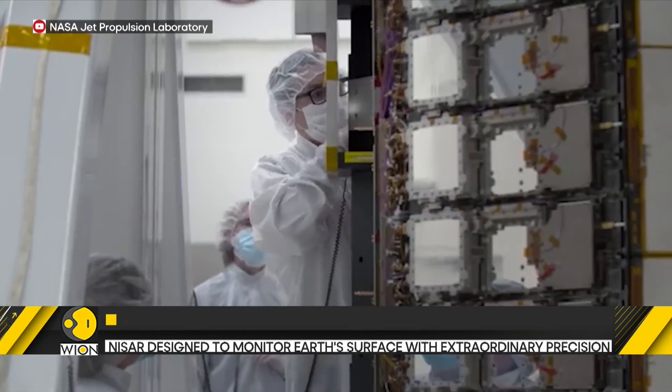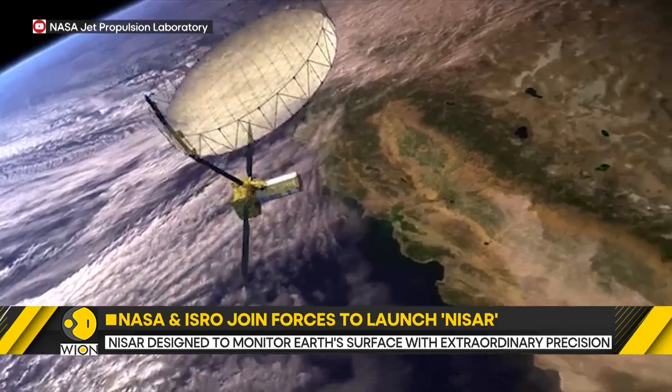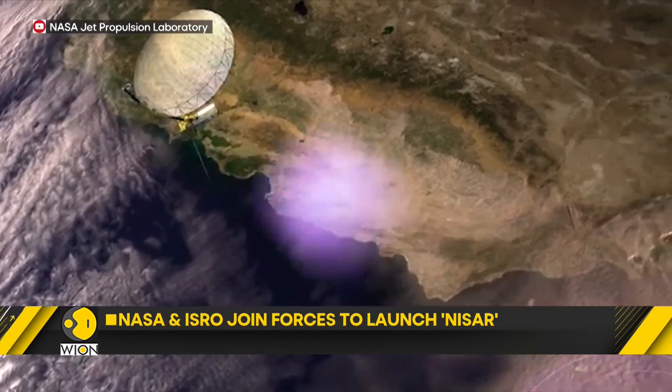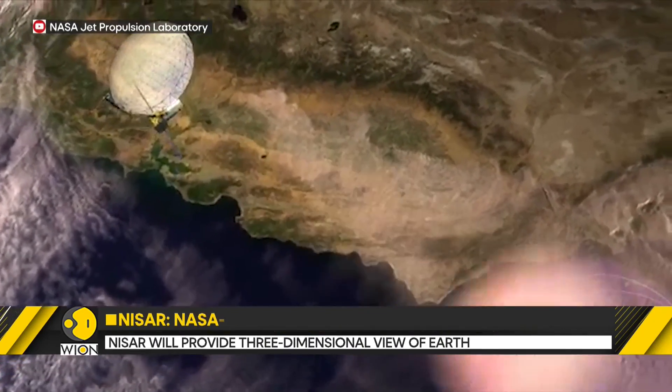This will help scientists better understand processes involved in natural hazards and catastrophic events such as earthquakes, volcanic eruptions, land subsidence, and landslides.